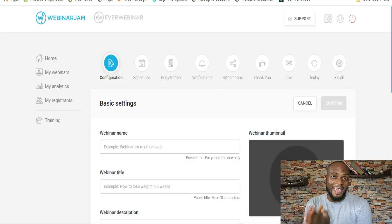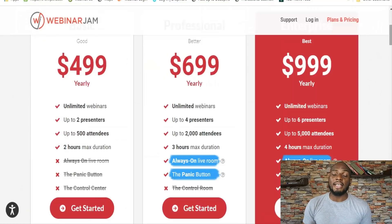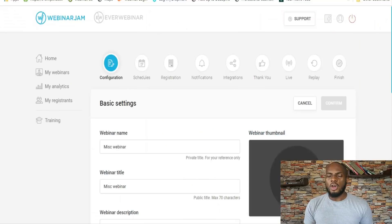WebinarJam is a solid tool, especially for marketing and conversions. The pricing is really inexpensive compared to other solutions on the market. The plans are yearly, but you can sign up for a $1 14-day trial. $499 a year translates to about $40 something every single month for 500 attendees — that is dirt cheap. For up to 5,000 attendees, you're paying $999 a year. All in all, WebinarJam is a solid tool especially for sales and marketing. Ease of use could be improved, but they're making strides. It'll just take a little time to learn, and they have helpful tooltips and hints to guide you along.